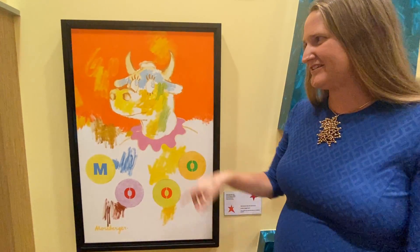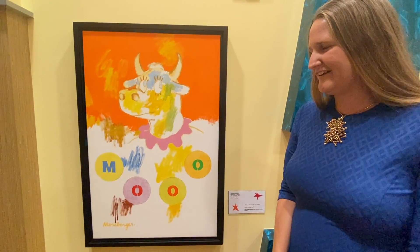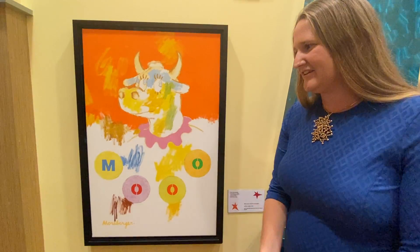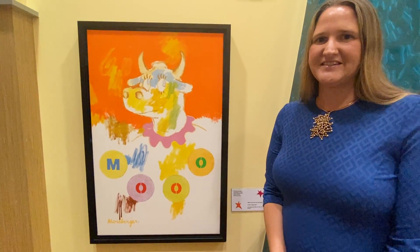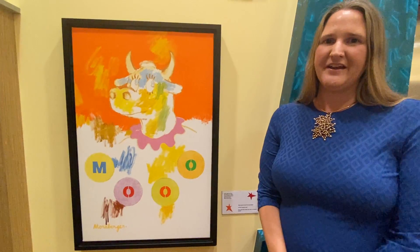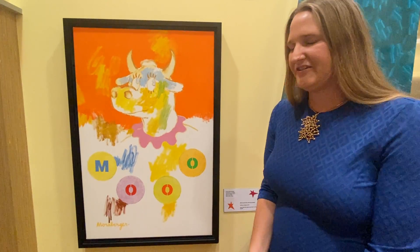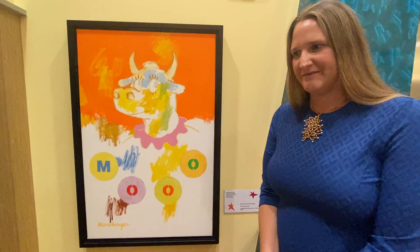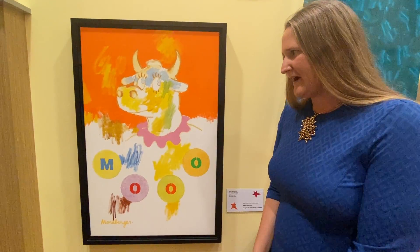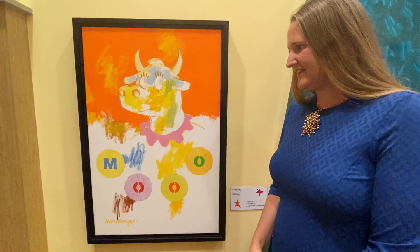You can see that kind of expression of the cow's eyes in the painting itself. One thing to know about Philip Morseberger is he is in several museum collections, including the oldest museum in the world, which is in Oxford in England. So he's a very noted artist — he's in more museums in the United States as well. We're very pleased to have this in the collection here as a gift from the artist.